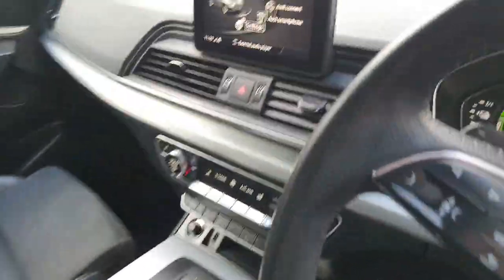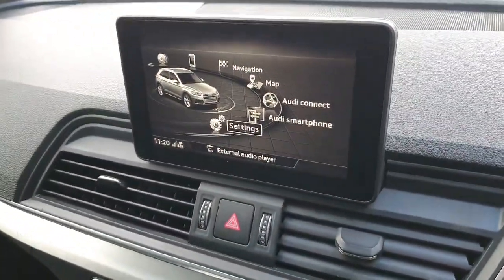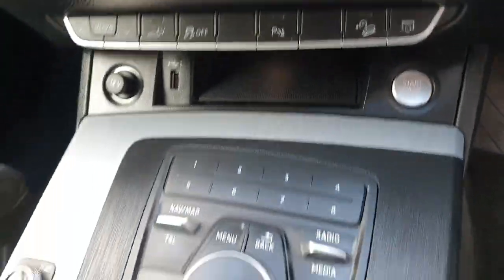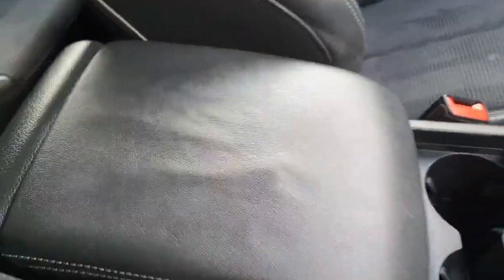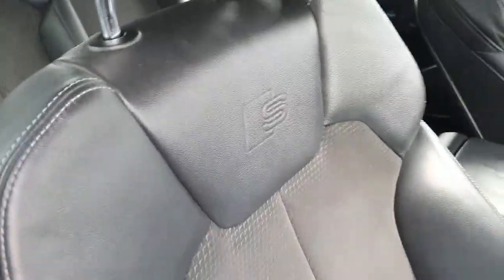You also have satellite navigation, your MMI system as well as Audi Connect and Audi Smartphone integration. You have automatic climate control, heated seats, drive select, 12-volt, selector wheel, automatic gearbox, cup holders, centre armrest in leather. Of course, beautiful sports seats for the driver as well with the S-Line embossed.